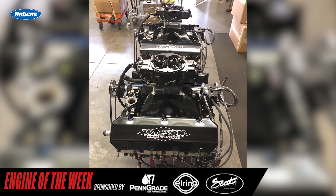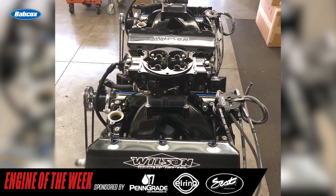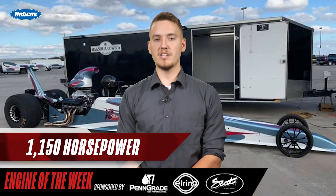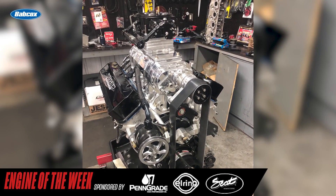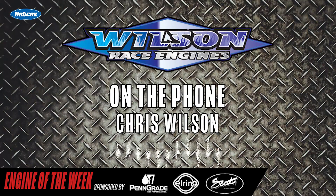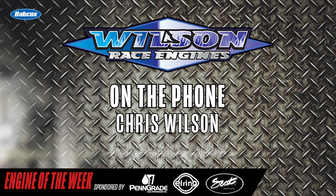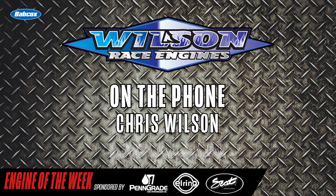This big block Chevy SR20 is a naturally aspirated build but is capable of using nitrous if the customer wants. In its NA form, the engine makes around 1,150 horsepower, and if the customer were to add nitrous, Wilson estimates the engine could be in the 1,500 horsepower range. They're just very reliable motors. We have guys that make 100 runs a year and some that make 700 runs a year — that's very normal. You can make fast motors, but you give up reliability. You've got to give them the best of both worlds because it's a costly expense.